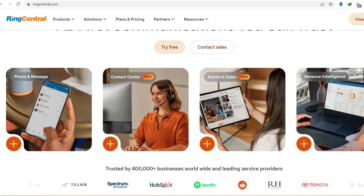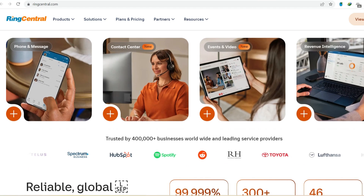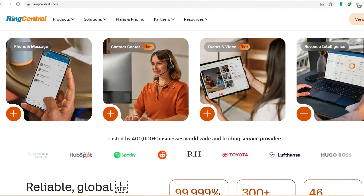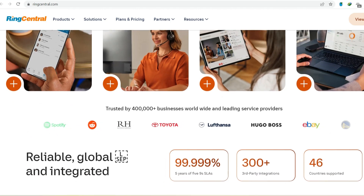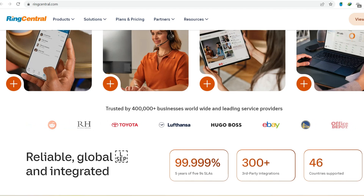Breaking down the RingCentral free plan. First things first, the free plan, officially called RingCentral MVP, is a real option. It's not some watered-down trial designed to lock you into a paid subscription later. It's a permanent plan with core features that might just be enough for your needs.